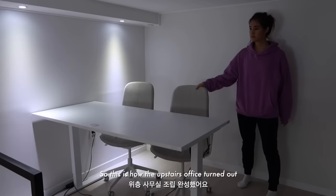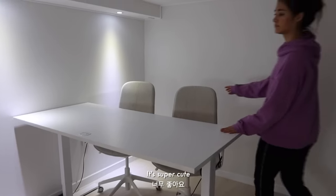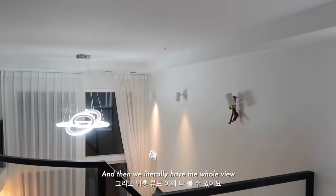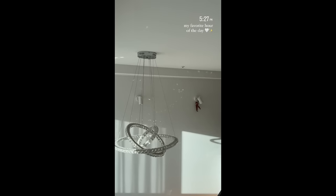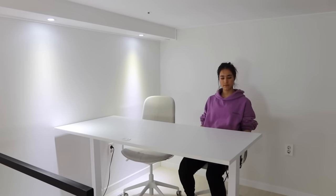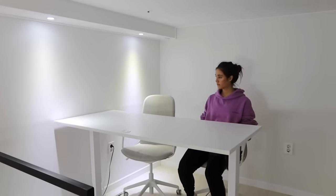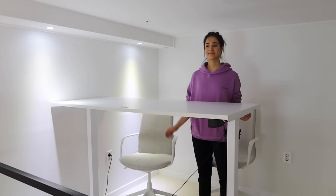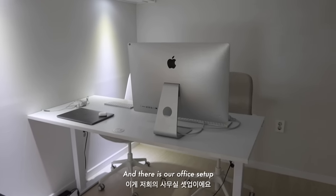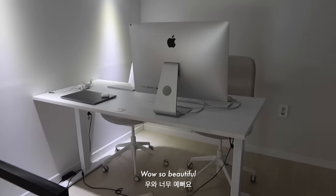So this is how the upstairs office turned out — it's super cute! Wow, really nice. Now we literally have the whole view. It just makes sense now that there's like a little office up here — it makes so much sense. And there is our office setup. Wow, so beautiful.